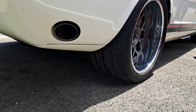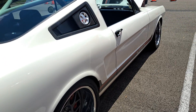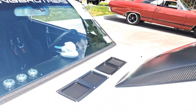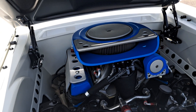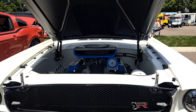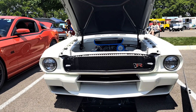Side ports on the exhaust. Look at the meat on them tires. Look at the build on them. One of the best '65s I've ever seen.